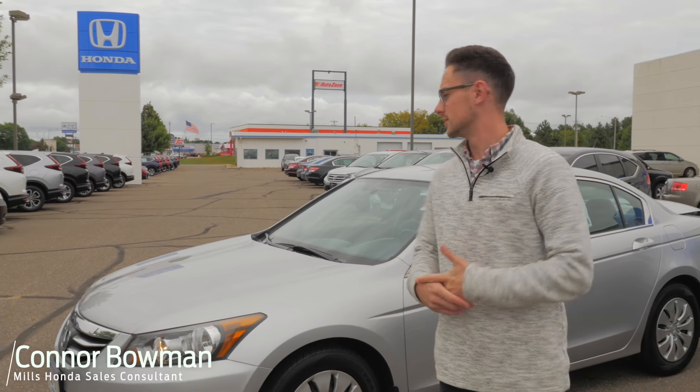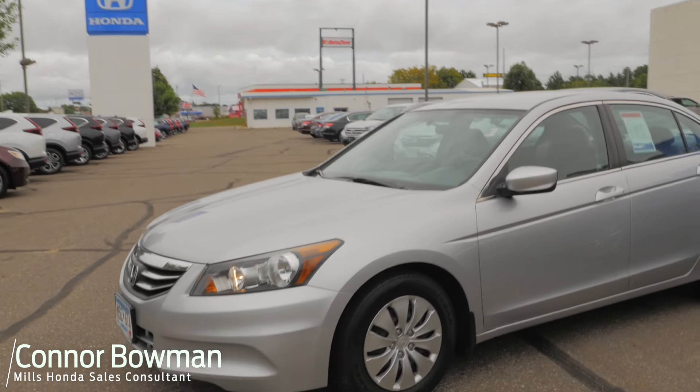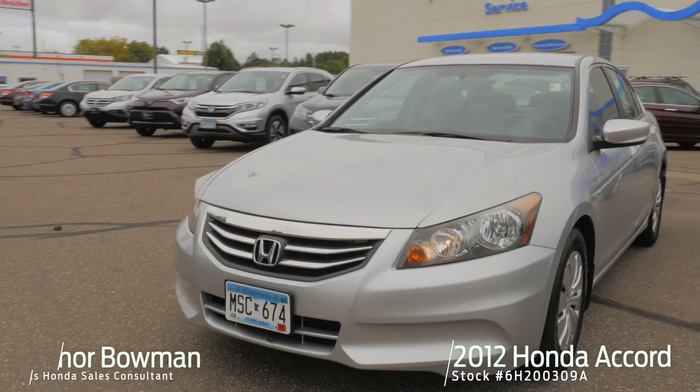Hi, my name is Connor Bowman. I'm a sales consultant here at Militanda. Today I'm going to talk about this fresh trade-in we have, this 2012 Honda Accord LX.